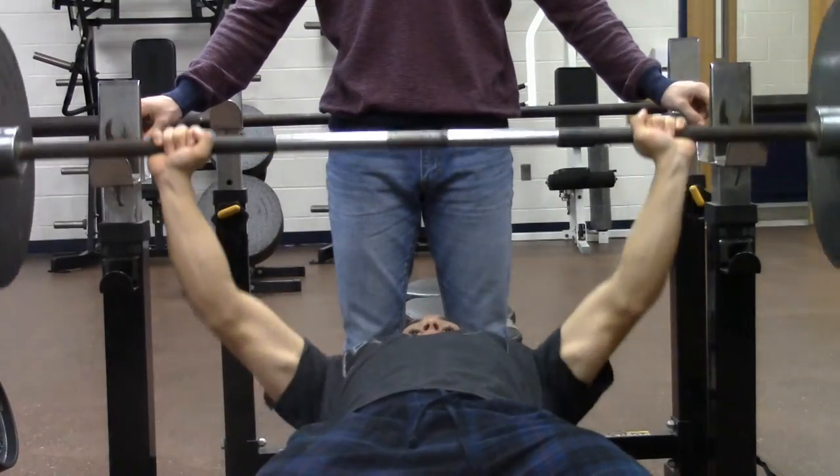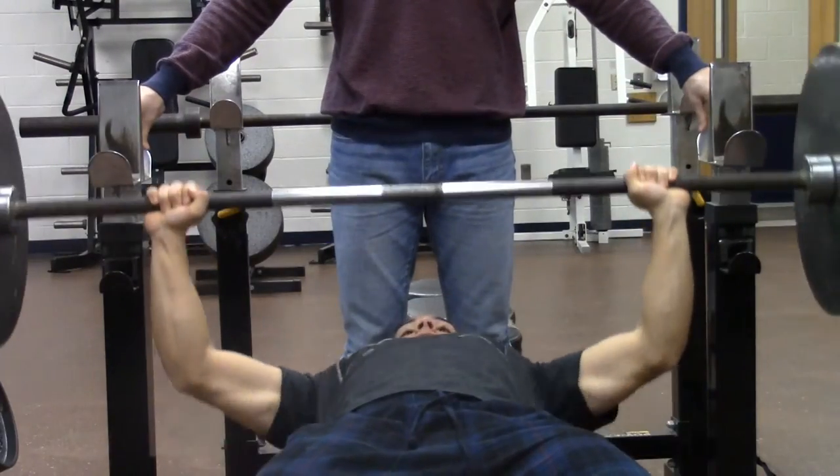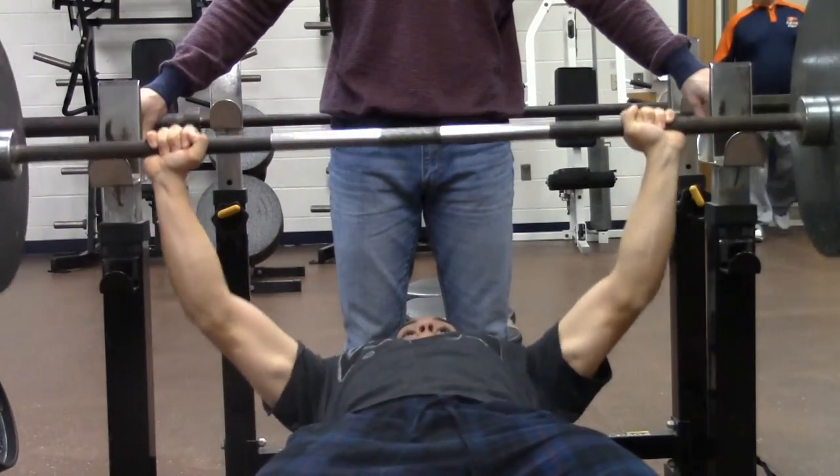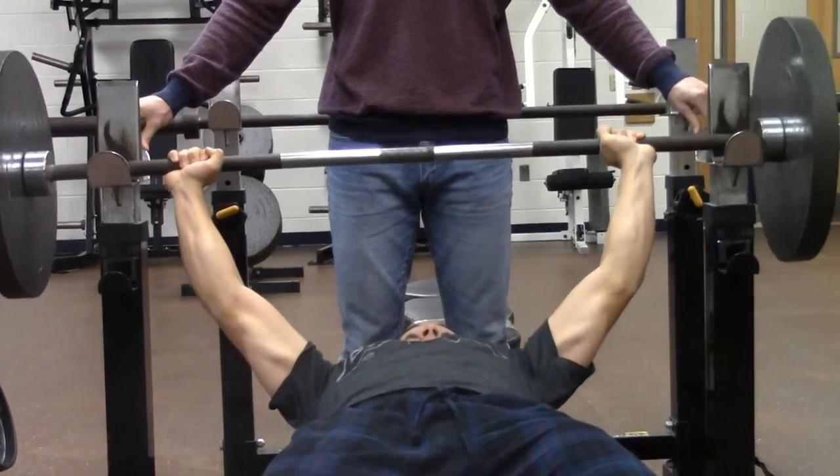The distance between Eduardo's chest and the upward position is approximately 41 cm. It takes him about 0.88 seconds to move that weight from his chest to the upward position.